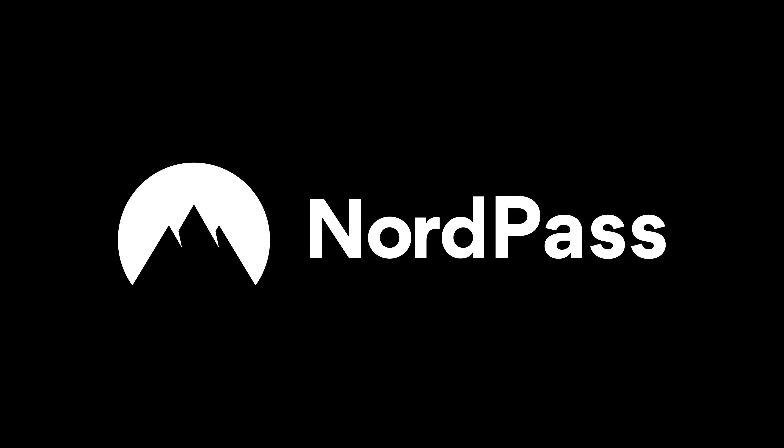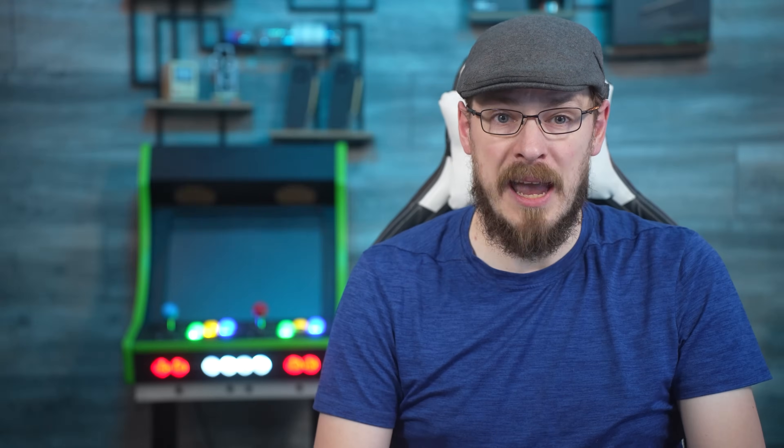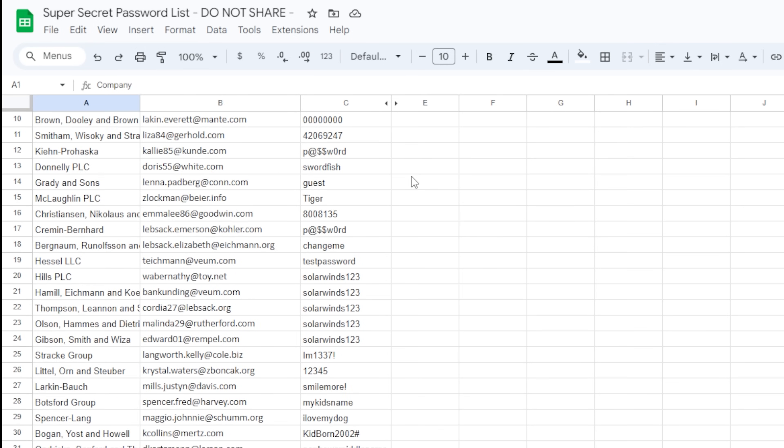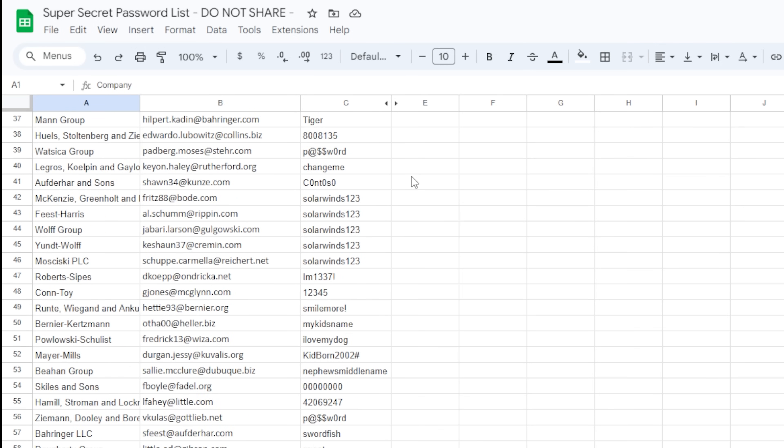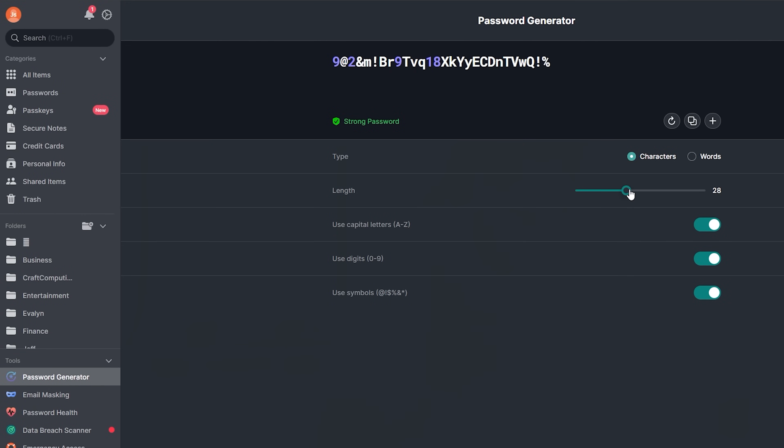Today's video is brought to you by NordPass. Are you tired of memorizing hundreds of account names and passwords? Worried someone will discover your super secret password list? Do you have credentials you need to share with friends or colleagues? Stop saving everything to an online document and switch to NordPass. With NordPass, you can generate and store secure passwords for every account you own, and it will even make sure you're not using the same password twice.